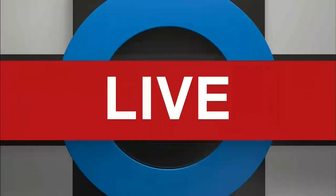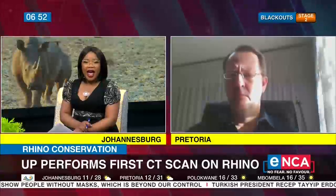Welcome back to the South African Morning. The University of Pretoria is celebrating a milestone in veterinary healthcare and rhino conservation. Its veterinary science faculty has performed South Africa's — and in fact Africa's — first successful CT scan on a live rhino. To tell us all about it, I'm joined by veterinary dentistry specialist and maxillofacial surgeon Professor Gerard Steenkamp.